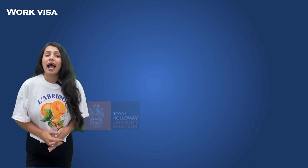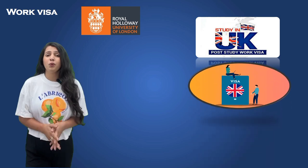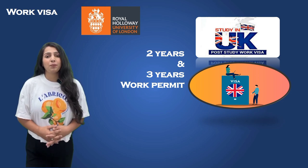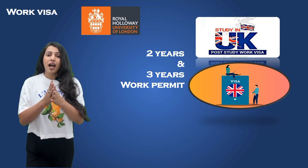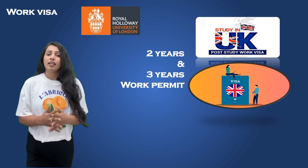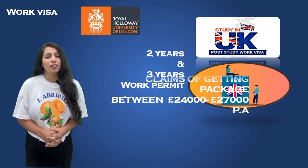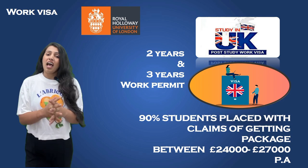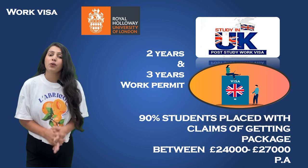Here's some exciting news for Indian students planning to study in the UK. The UK government has reintroduced the post-study work visa, known as the Graduate Route. This allows international students to stay in the UK for up to two years after completing their studies to seek employment — a fantastic opportunity to gain international work experience and potentially transition into a long-term career in the UK. Graduate outcomes from Royal Holloway show that six months after leaving university, 90% of graduates are in work or further study, with average salaries between £24,000 to £27,000 a year.